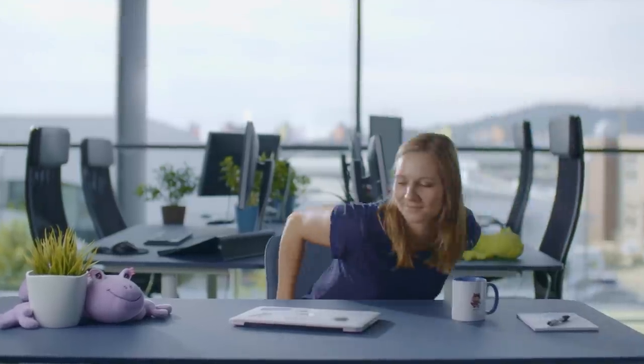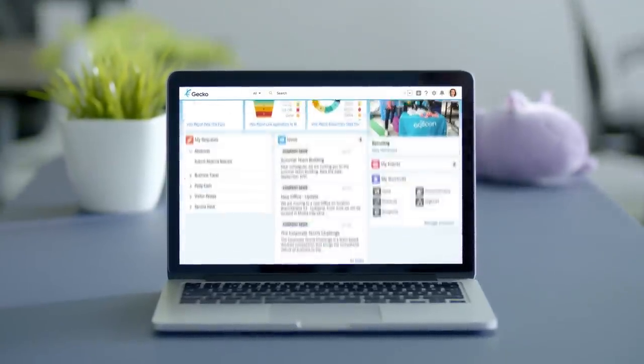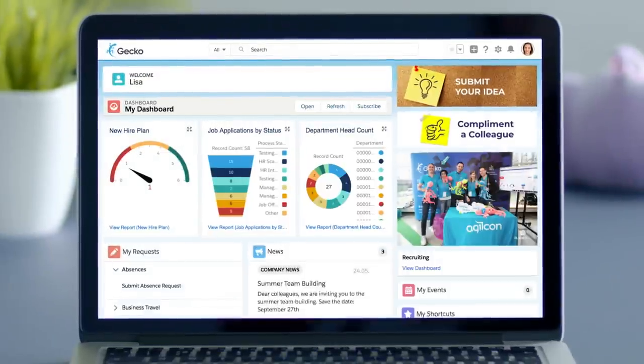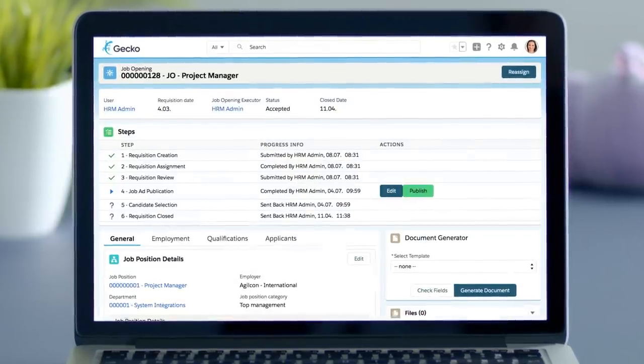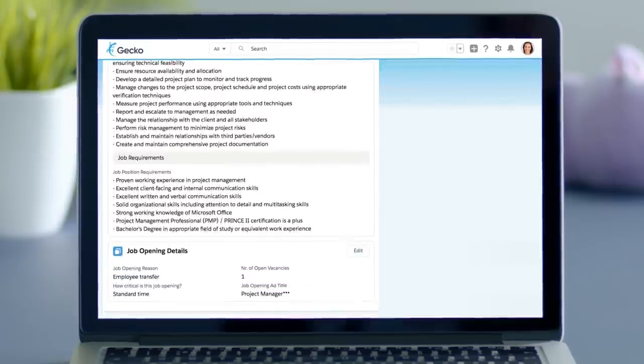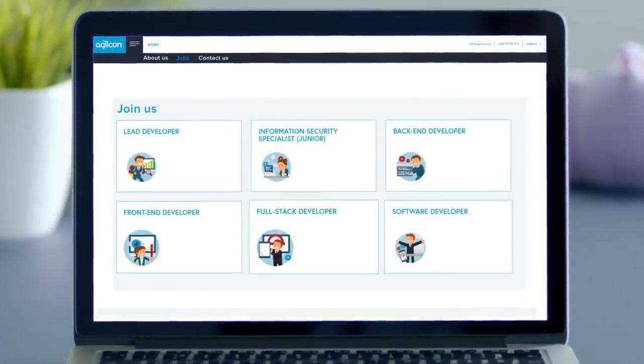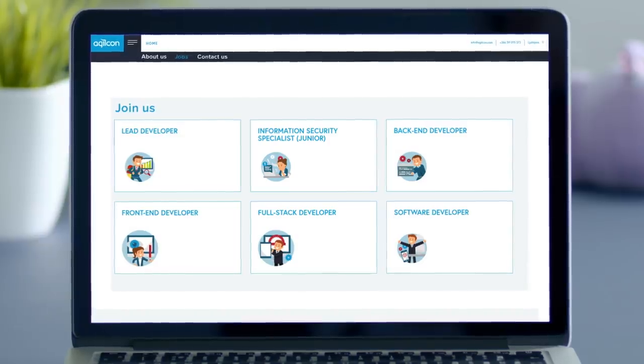Good news for Lisa. Gecko Recruiting has just been implemented, which automates and simplifies the hiring process. Lisa is ready to dive straight in and opens a new job requisition. A lot of information is automatically pre-populated. All she has to do is review the requisition and, with the click of a button, publish the requisition to the company's website and related job boards.